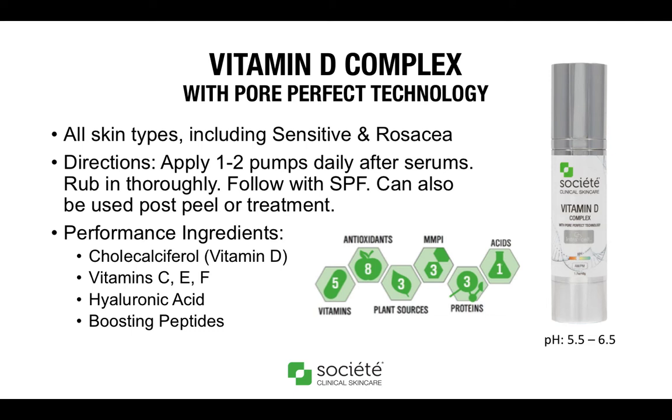Let's talk about all of the features and benefits of our brand new Vitamin D Complex with Pore Perfect Technology. This product is a hydrating cream for all skin types including sensitive, rosacea, and post-procedure. It is recommended to be used AM and PM following your serums but before your SPF. There are several different performance ingredients in this formulation, and if you look at the ingredient classification system, it is very rich in vitamins and antioxidants. Key ingredients we will discuss include cholecalciferol (vitamin D), vitamins C, E, and F, hyaluronic acid, and several boosting peptides.